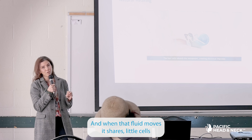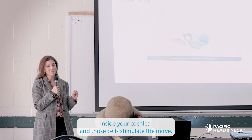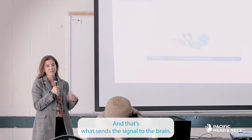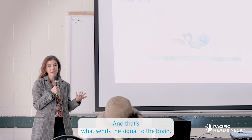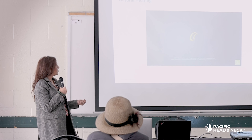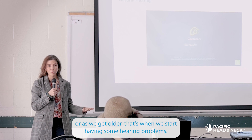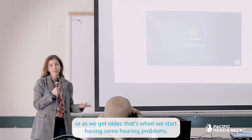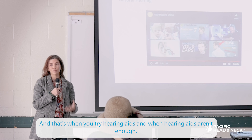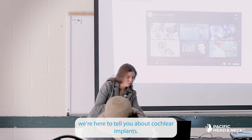When that fluid moves, it shears little hair cells inside your cochlea, and those cells stimulate the nerve — that's what sends the signal to the brain. That's how we identify speech, music, and sound. When those cells are damaged, whether from hearing loss or aging, that's when we start having hearing problems. That's when you try hearing aids, and when hearing aids aren't enough, we're here to tell you about cochlear implants.